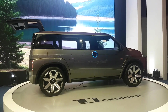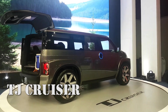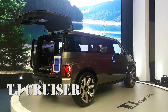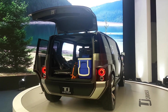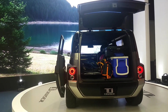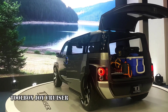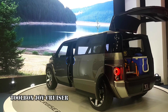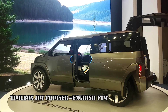The first time I saw the TJ Cruiser, the first thought that came to my mind was, this looks like a toolbox on wheels. And true enough, the letter T in TJ stands for toolbox, and J stands for joy, because I assume you'll experience a lot of joy traveling in the TJ Cruiser. Toolbox Joy Cruiser may not make a lot of sense from a semantic or grammatical point of view, but we expect no less than perfect English from a Japanese concept vehicle.